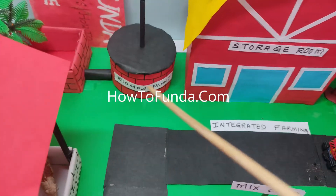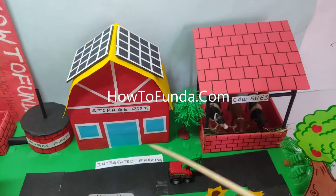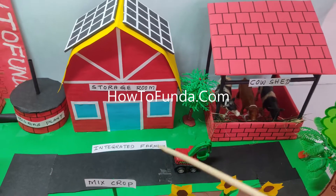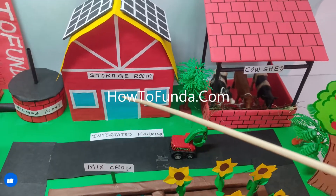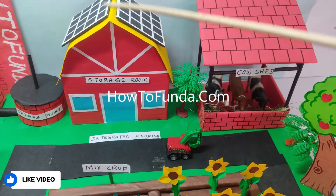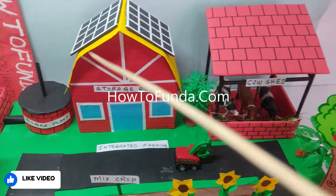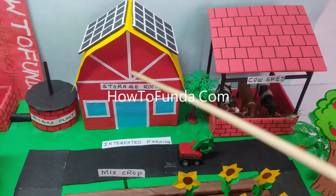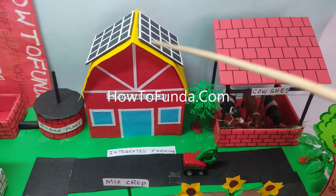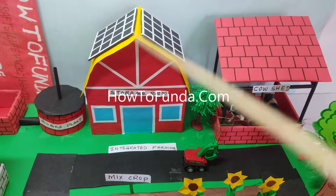Whatever agriculture waste we get, we can use it to generate biogas. All the farming materials need a storage room where we keep our agriculture storage — food items, groceries, seeds, fertilizers — everything. For that storage room we need electricity as well, which we can generate using solar panels.